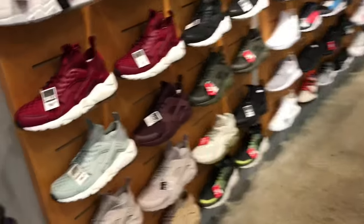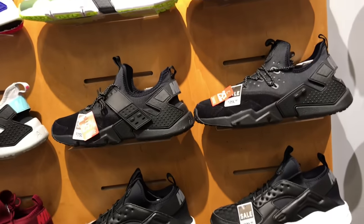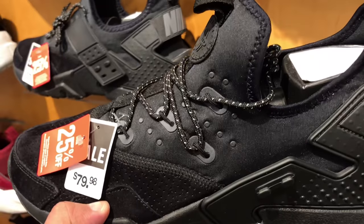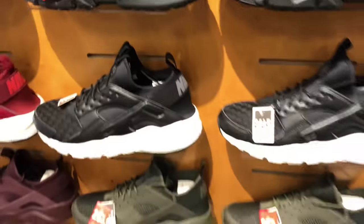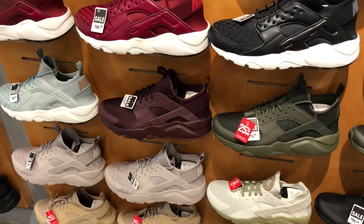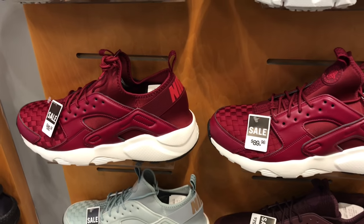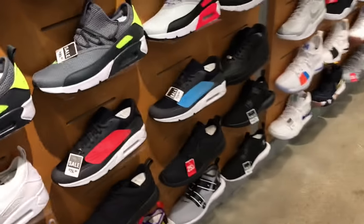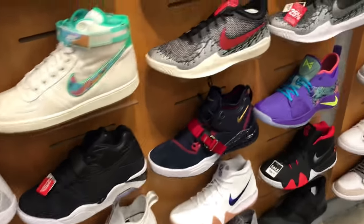Then I came over to the Huarachi section — they had a ton of Huarachis. This one was really cool, a utility Huarachi with suede on the front and neoprene on the back. Pretty cool looking shoe. They also had maroon ones and wine-colored ones with a white bottom, those were cool. Some of them were 25% off, so there were some good deals going on.